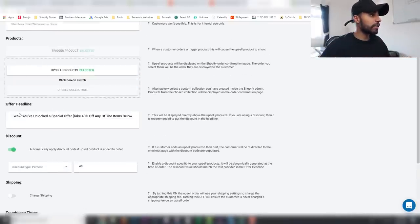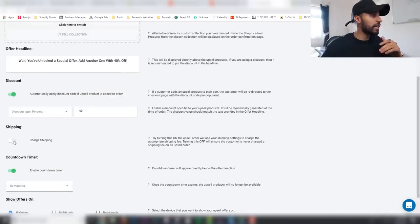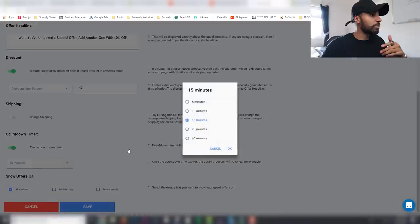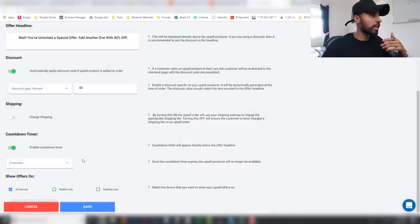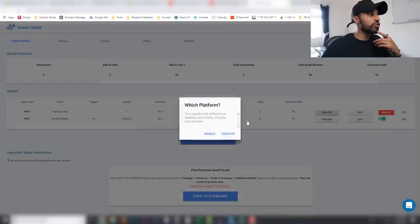I've selected the upsell product and you can put a message like 'Wait — you've unlocked a special offer, add another one with 40% off.' You can edit the discount amount, and offering something they can't refuse works very well. I generally leave it at 40% off, don't charge shipping, and set a five-minute countdown timer to really create that impulse purchase. Let's click save — the upsell has been saved. Let me preview what it looks like on mobile.